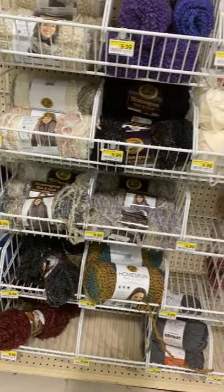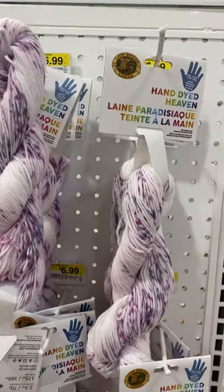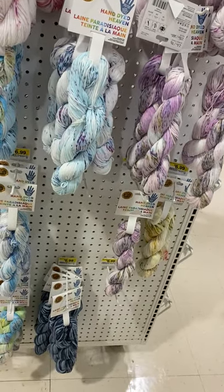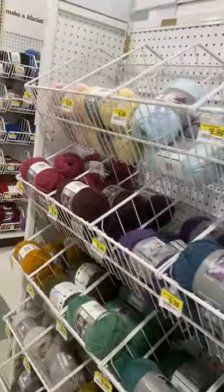Lion Brand is having a sale here in Joann's. And it is February 14th, Valentine's Day. Look at this — I don't think this is on sale, but this is gorgeous.